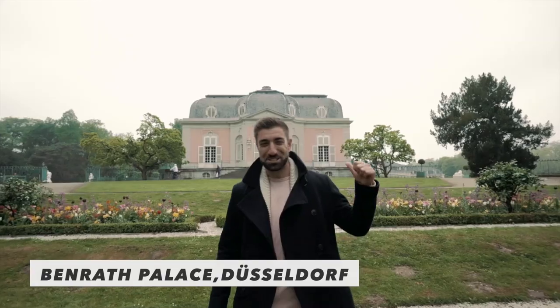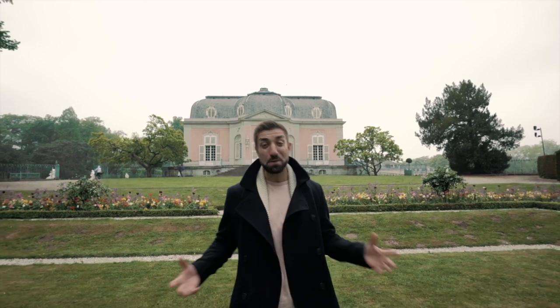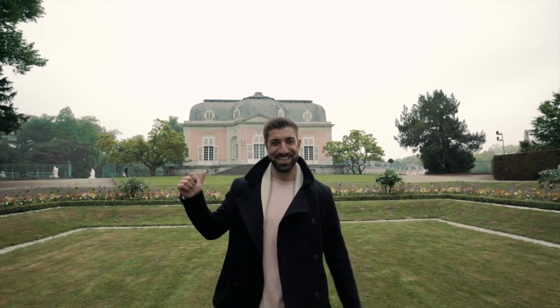We are currently at Benrath Palace, which is just behind me. Now this place is over 200 years old and, if you can believe it, it was built as a summer palace. I don't know about you, but my summer palaces do not look anything like this.